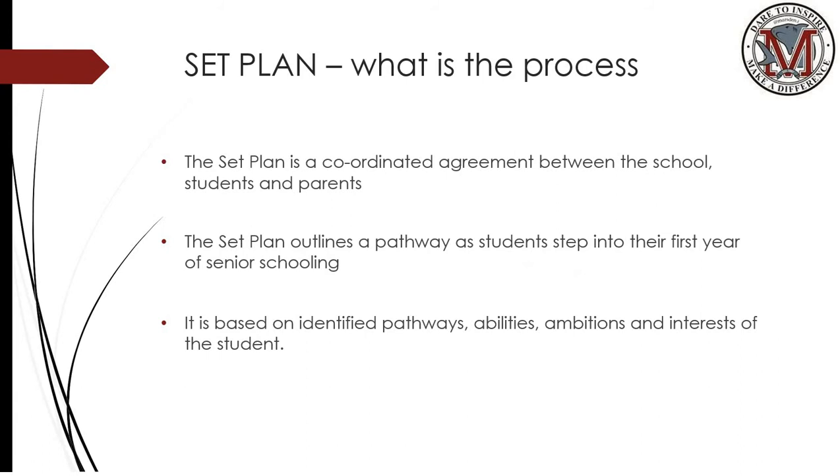Set plan is a coordinated agreement between school, student and parent. The set plan outlines a pathway students step into their first year of senior schooling and is based on identified pathways, abilities, ambitions and interests of that student.